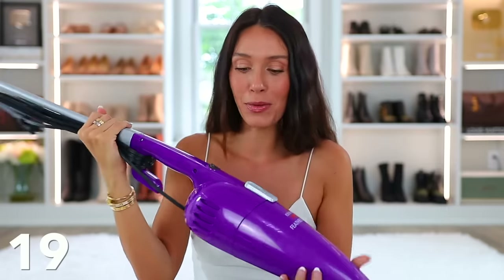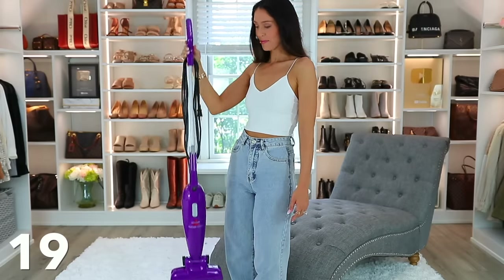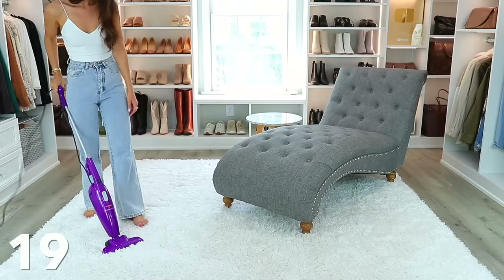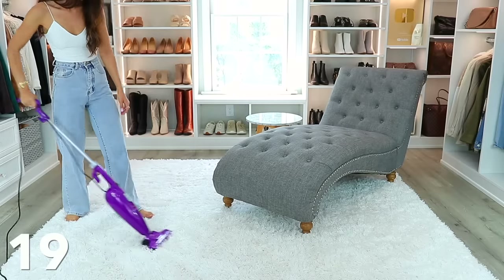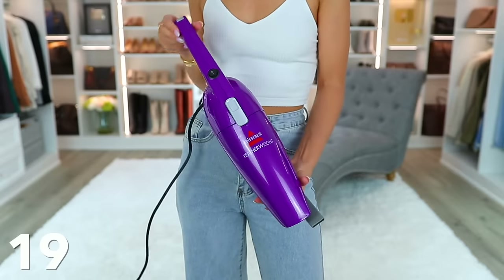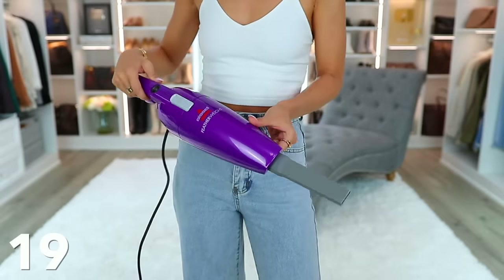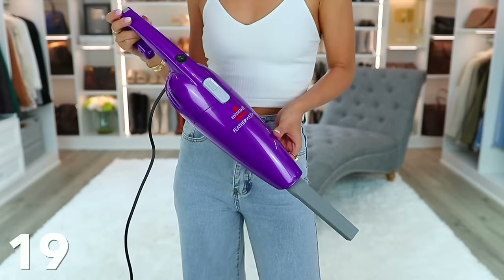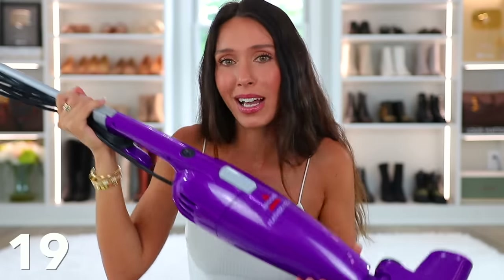Then this Abyssal featherweight vacuum — it really is super lightweight. I love this and we use it all throughout the house. It works on carpet and hardwood. Half the time I keep it upstairs because I'm cleaning the white carpet. It's not just a regular vacuum — you can pull it apart and detach it to become a handheld vacuum too. The price is around 30 something dollars, which is amazingly well-priced. It comes in black, teal, green, and purple — now I can always spot exactly where it is.